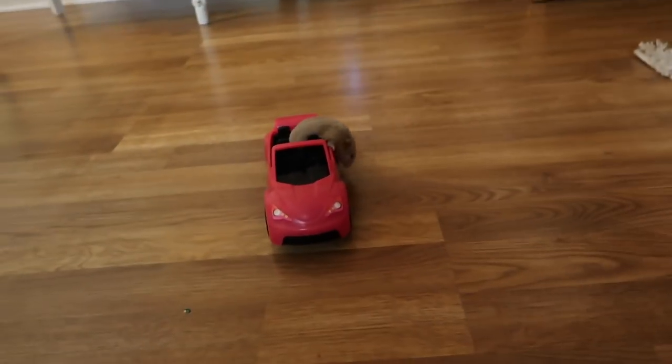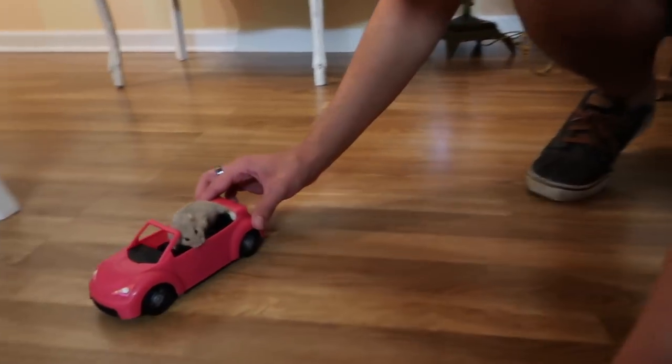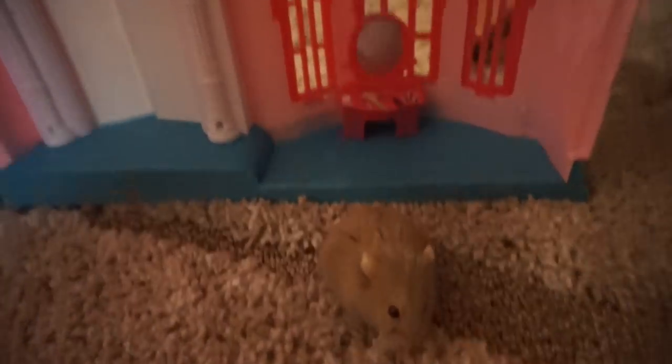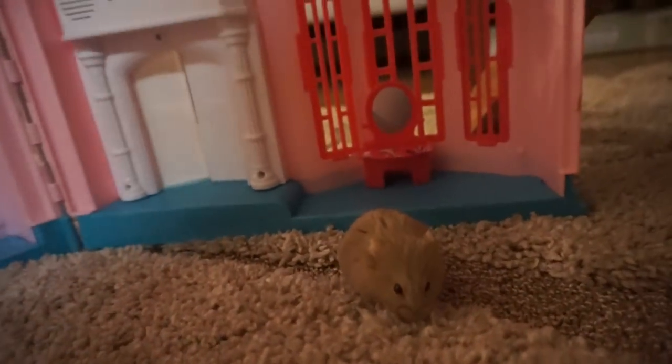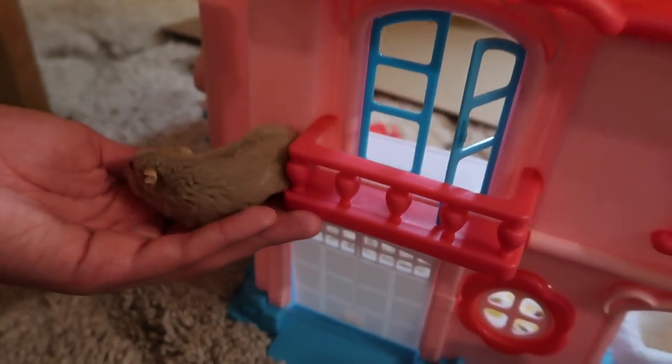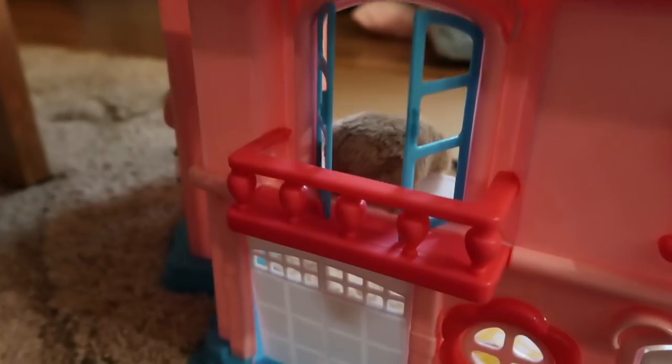Oh no! Is that animal abuse? No, no, no!